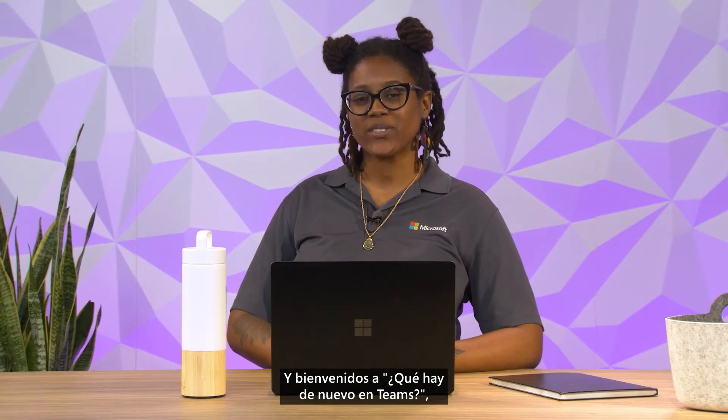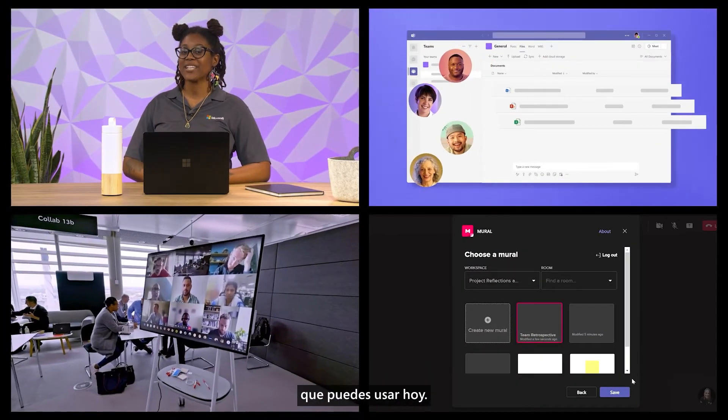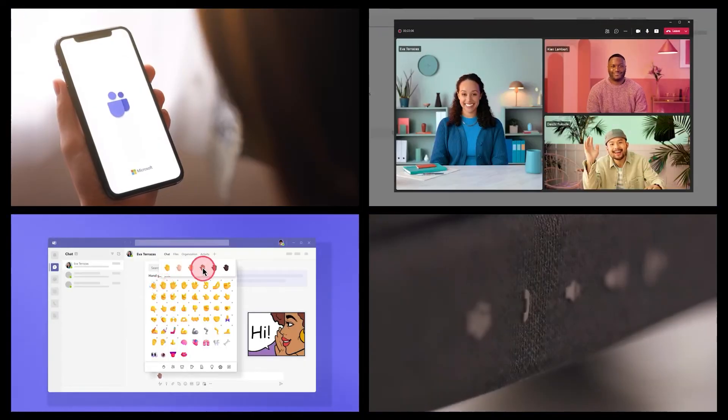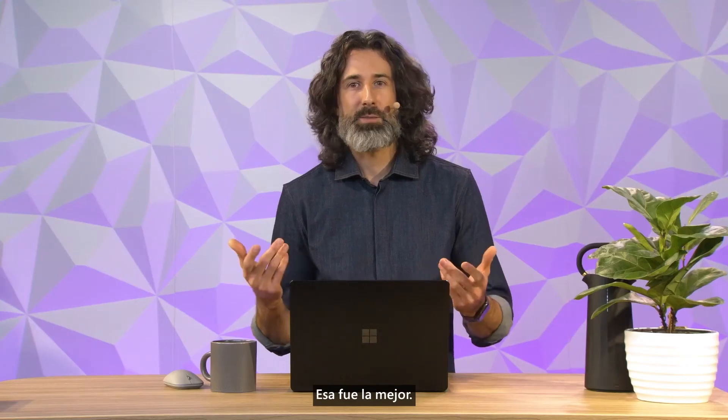And welcome to What's New on Teams, where we talk about exciting new features in Microsoft Teams that you can use today. That was the last one.